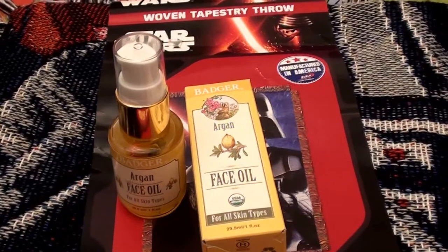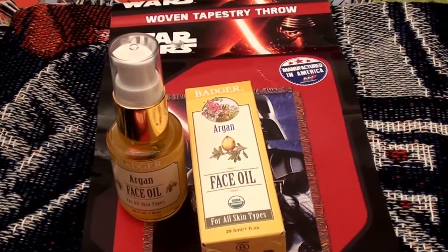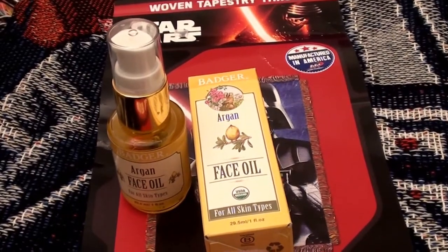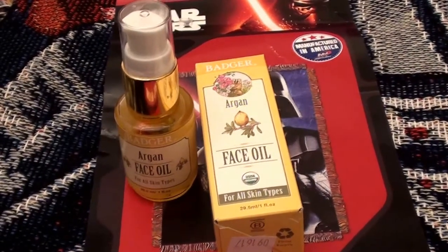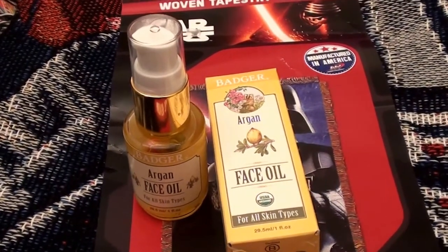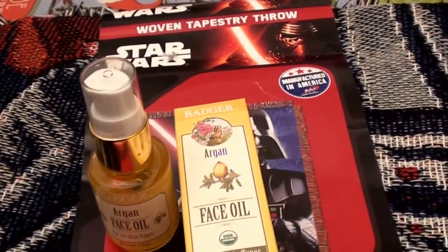It feels like I have used their products forever, so I buy and repurchase over and over again — tons of their products. They're cruelty free, they do not test on animals, which I absolutely love and totally support.